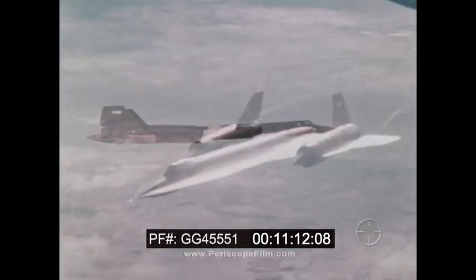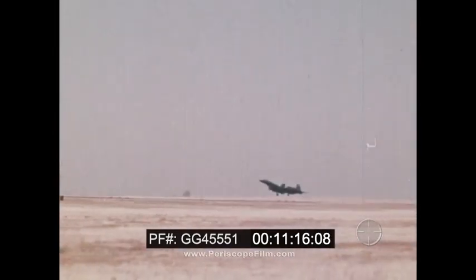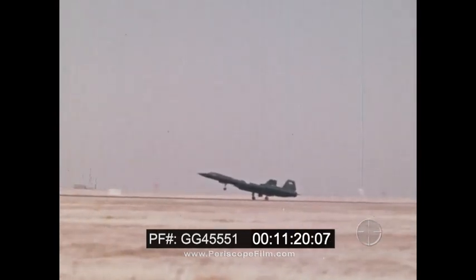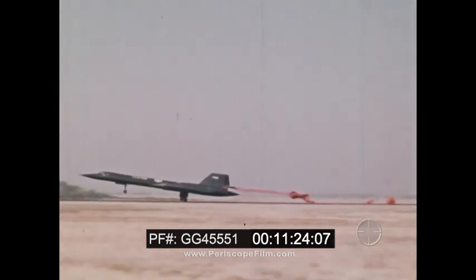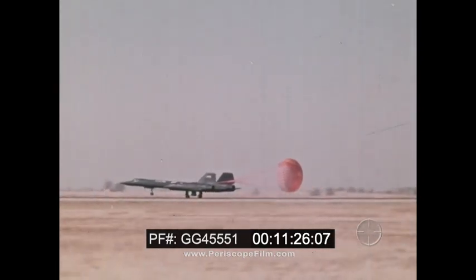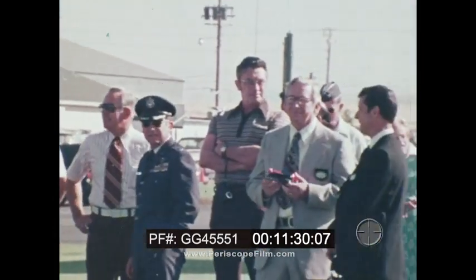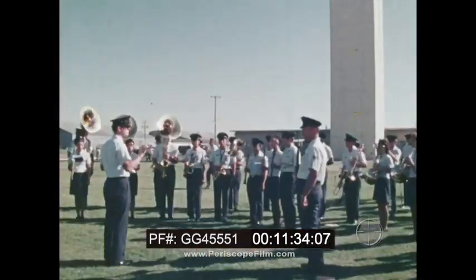A turn north brought the Blackbird home. Landing at Beale Air Force Base, the announcement was made: the setting of still another record for the Blackbird family — London to Los Angeles, a distance of 5,463 statute miles, in 3 hours, 47 minutes, and 39 seconds.